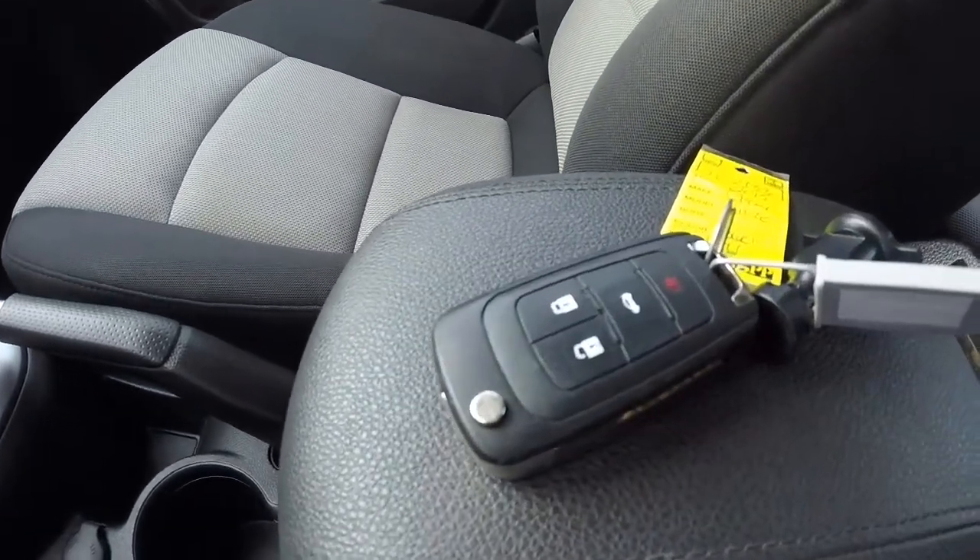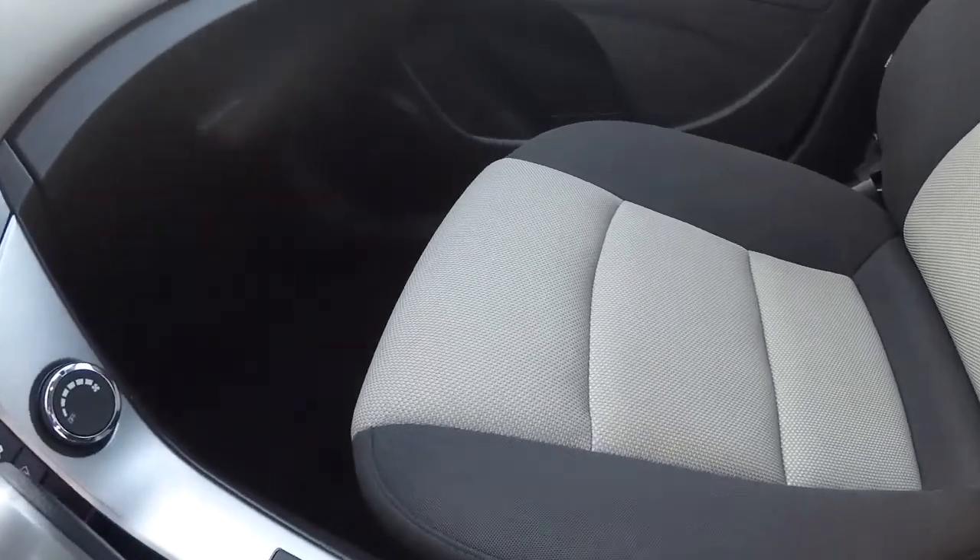It does come with the keyless entry key fob. Passenger seat is cloth.